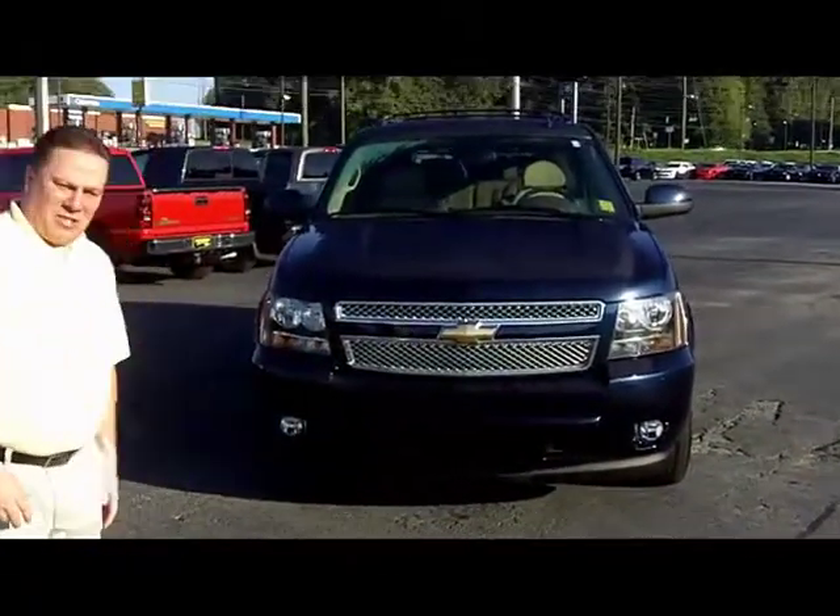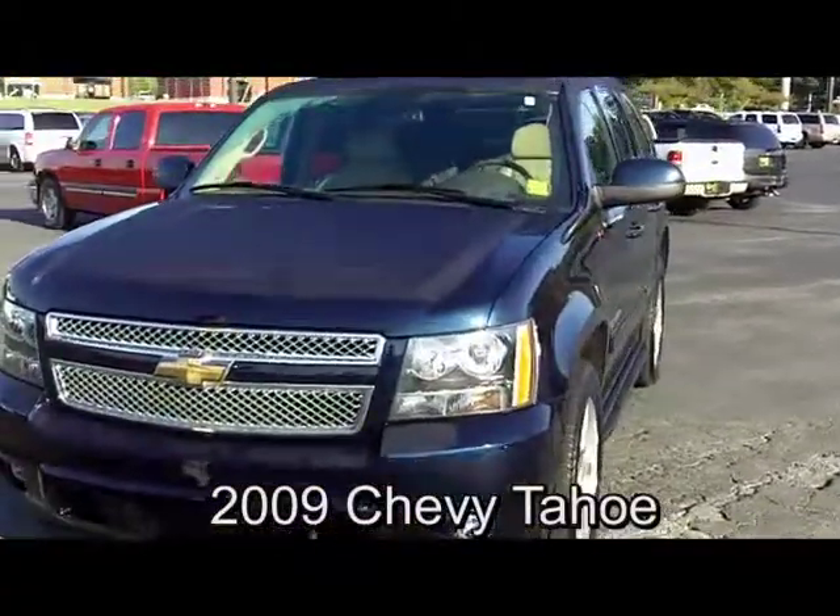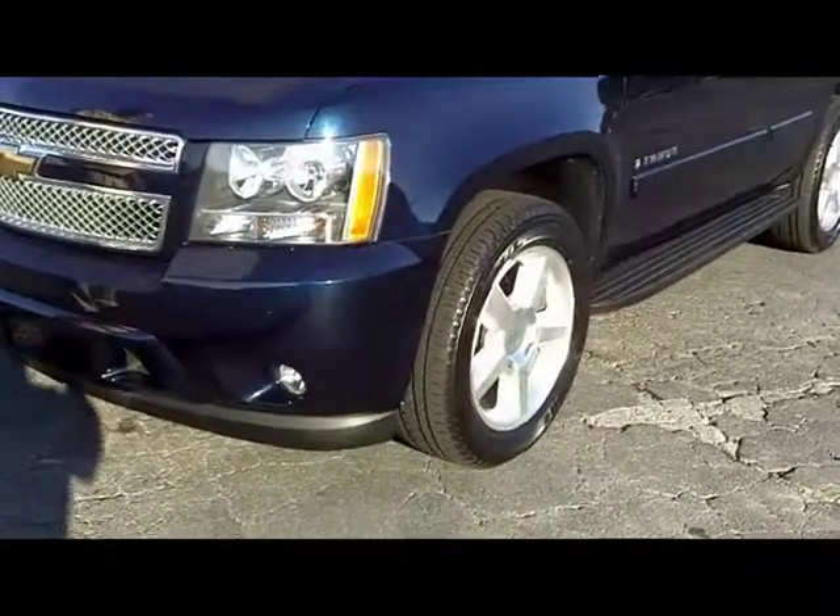Hi, Paul Sanguadolce here at NAS Chevrolet. I'd like to tell you about this nice 2009 Chevy Tahoe we've got in here. It's got a clean Carfax — it was a local Georgia vehicle, no accidents, no damage.